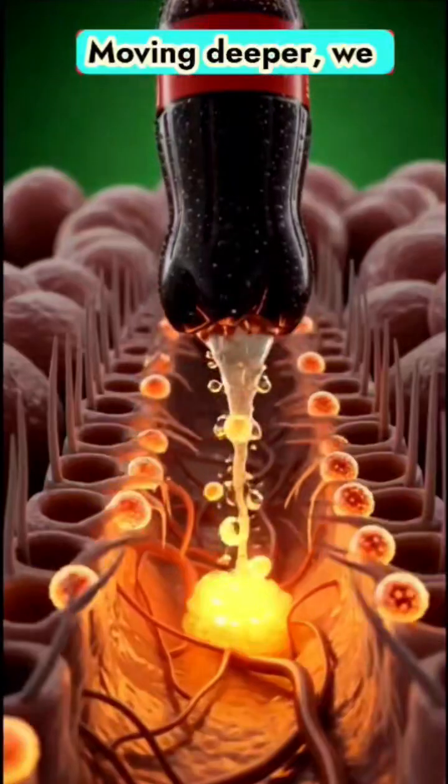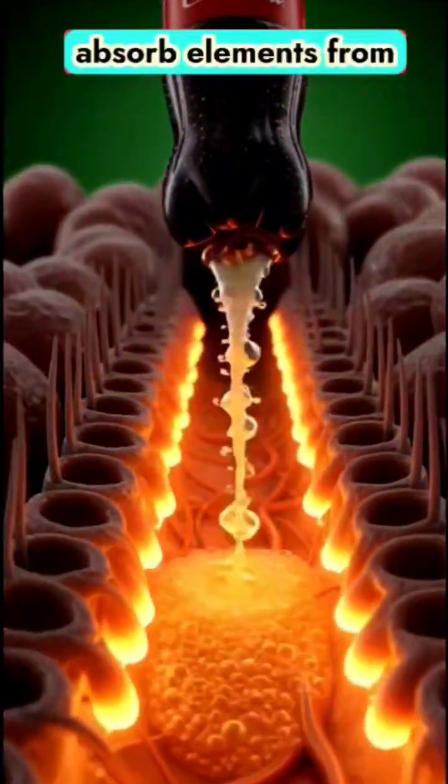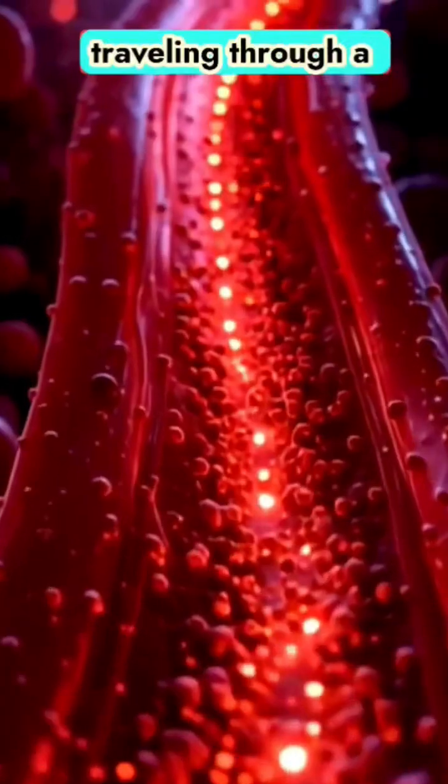Moving deeper, we transition into the small intestine. Here, microscopic structures called villi absorb elements from the drink. Glowing particles flow into the bloodstream, traveling through a vast network of vessels.